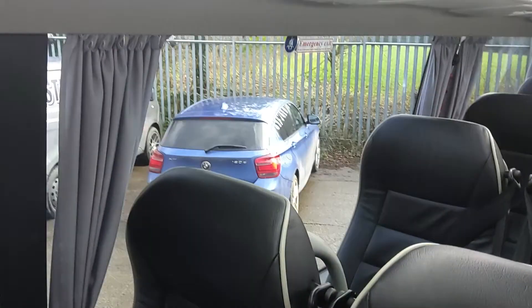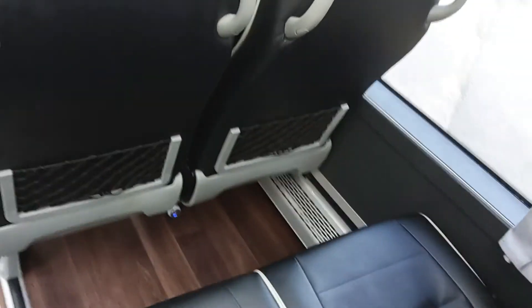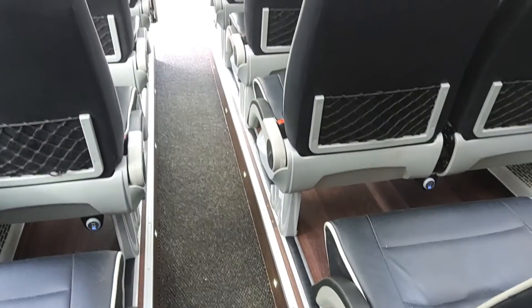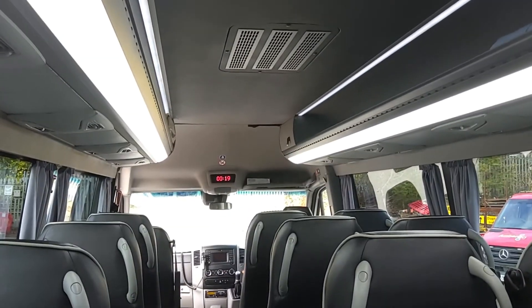It's got full draw curtains, internal luggage racks with individual passenger service units, and it's double glazed. It's a nice little thing. We've got USB sockets at every seat, wood effect flooring, a central carpet, and it's even fully air-conditioned.